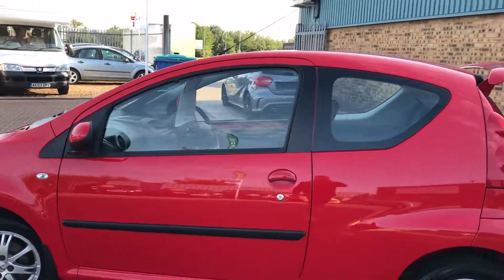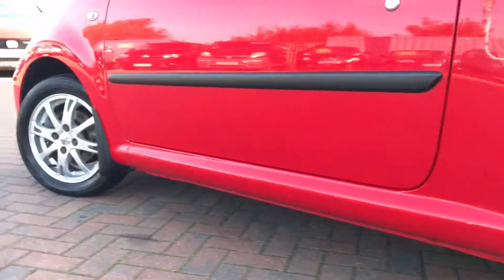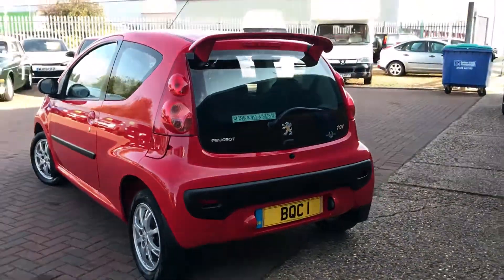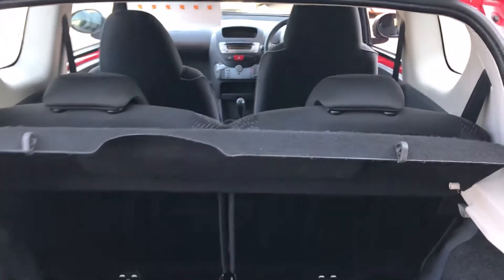It's been fitted with these lovely alloy wheels and the rear roof spoiler — those alloys are really smart. We've got front and rear mud flaps, and it's in really nice condition. The car's just come in to us in part exchange.